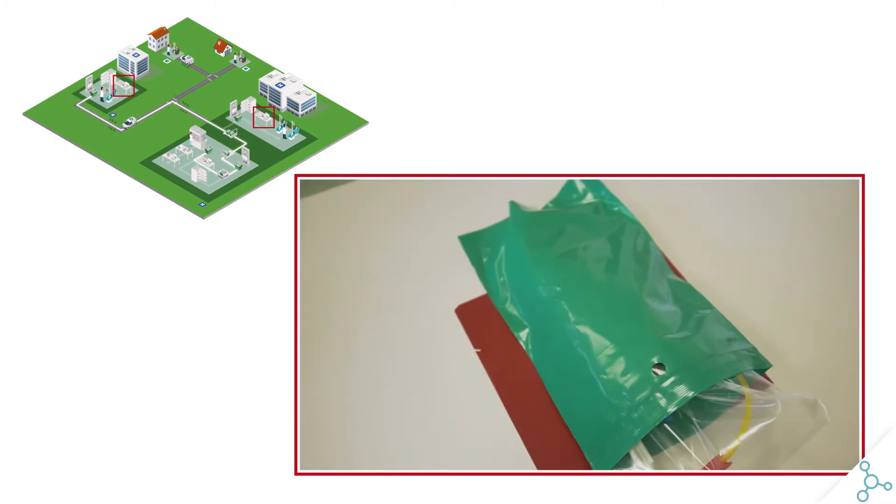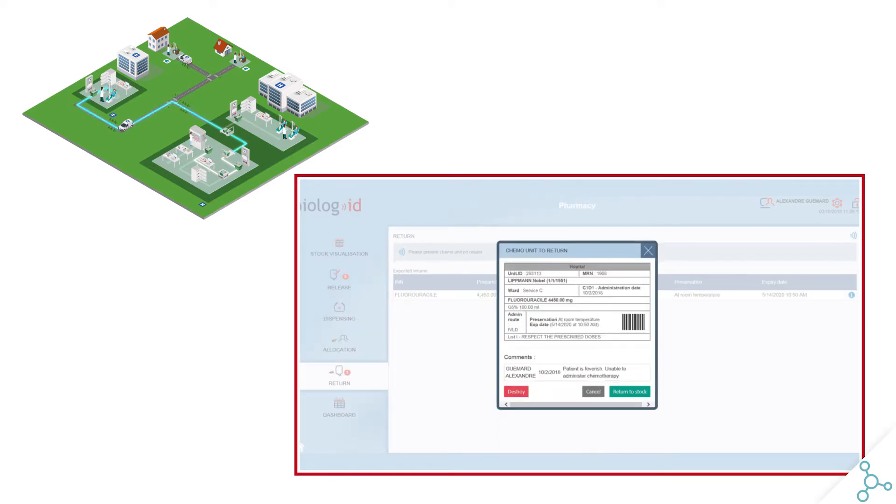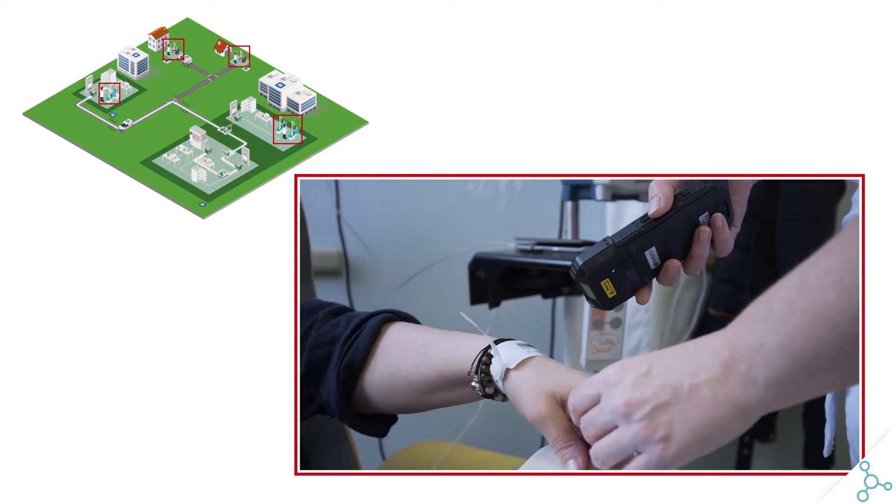Automation and registration of the reception at the nurse's station. Easy to manage returns and reallocations for non-administered products. Safety compliance at patient bedside with the X-Match application.